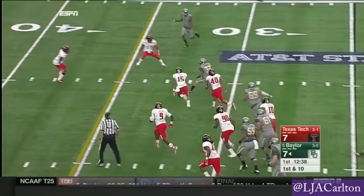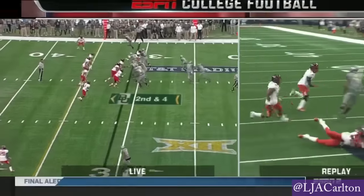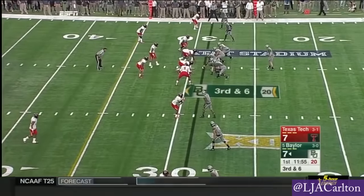They run him on first down. Here's Linwood into the secondary again, brought down at the 30-yard line. But keep an eye on McGowan in this football game. Taken down in the backfield is Corey Cole.